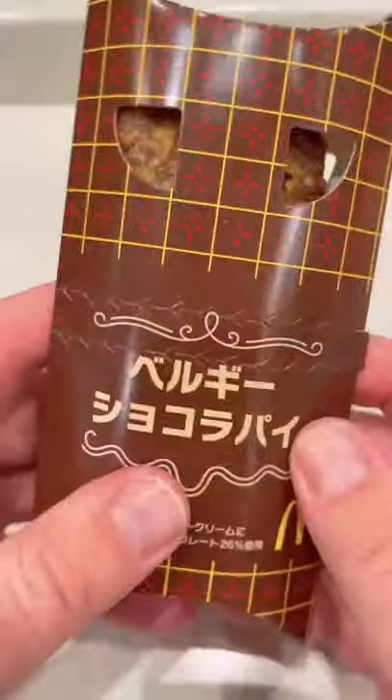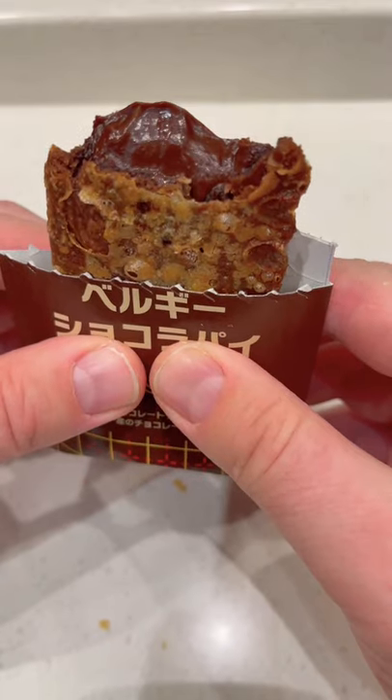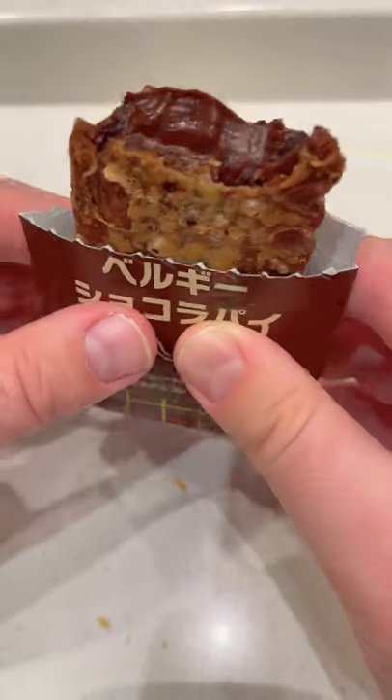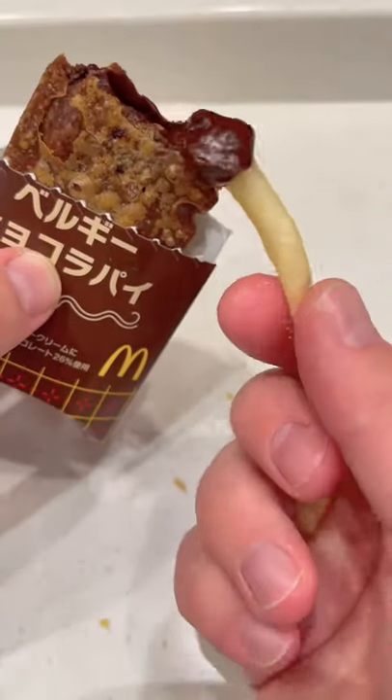And finally here's the new Belgian chocolate pie. By chance this has a McDonald's M in it — how about that? It's a deep fried chocolate pie with crispy flaky pastry and a thick chocolate filling. Just look at that thick filling, like a chocolate truffle.